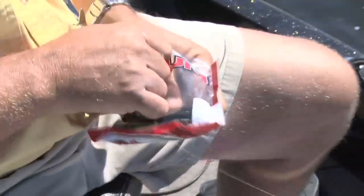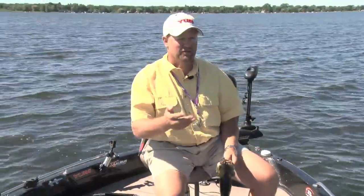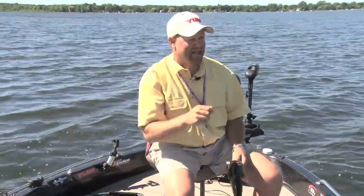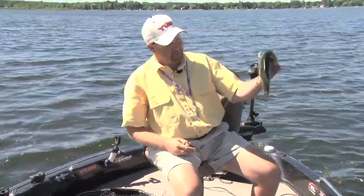I'm using a 1/0 or 2/0 hook and I'm not even using a weight. The main reason is I'm pulling all these fish out of one to two feet of water. That Dinger is just kind of floating down and they're grabbing it on the fall. When I make the cast I just let it sink, they whack it, and you stick them right away — simple as that.